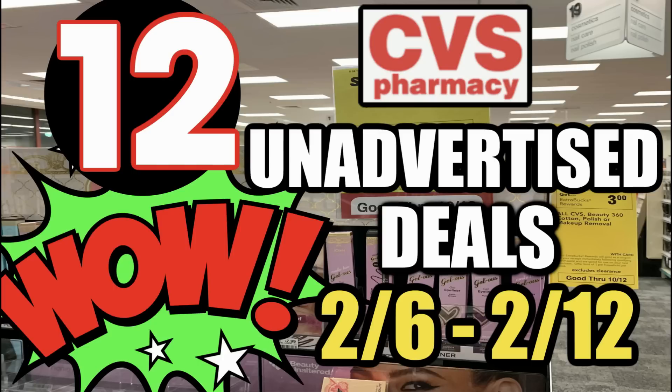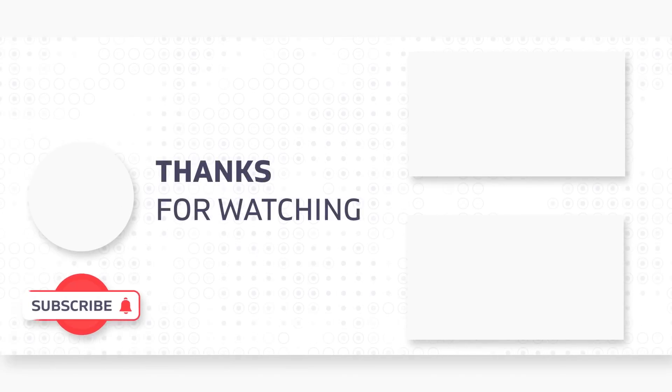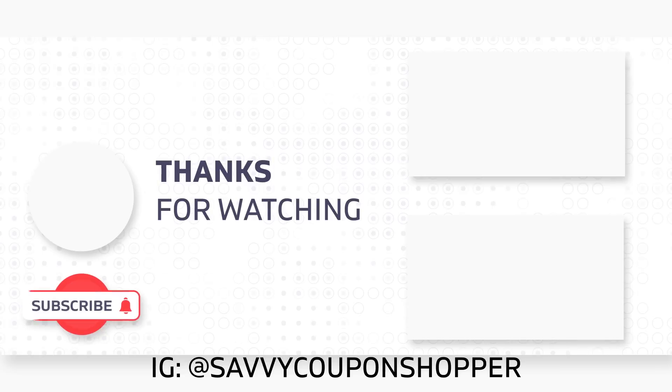Thank you so much for watching this unadvertised weekly video. Sometimes we get some really good unadvertised deals, and then sometimes it's a so-so week — but we have great printable coupons, so grab them in the description box below, and there are some great moneymaker updates for deals you can do this week. I hope you found value in this video. If you can give it a thumbs up before you head out, that would be amazing. I'll catch you soon in some new videos. Take care.